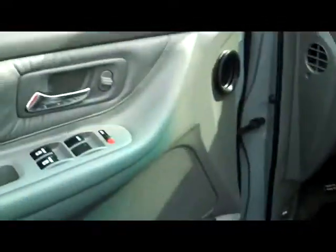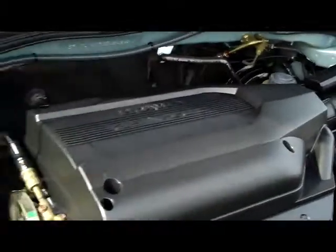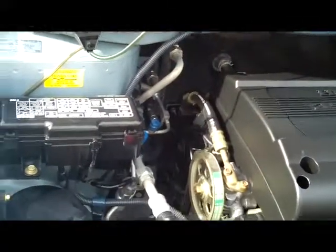You have your eight-way power driver seat, power windows, power locks, and power mirrors. Ask to see the free Carfax report and mechanical inspection. Under the hood we have the 3.5 VTEC six-cylinder motor, it is front-wheel drive.